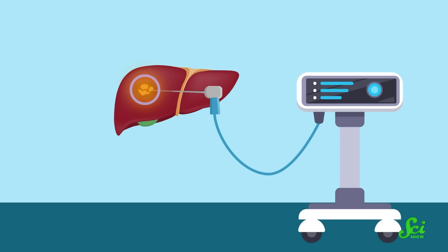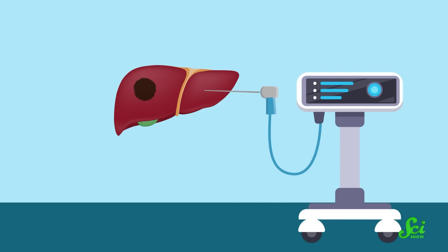By precisely controlling how long the antenna is on and how much power is delivered, the doctors can precisely control how big the affected area gets. Typically, they will aim to destroy the entire tumor, and one centimeter around it in all directions, just to be safe.